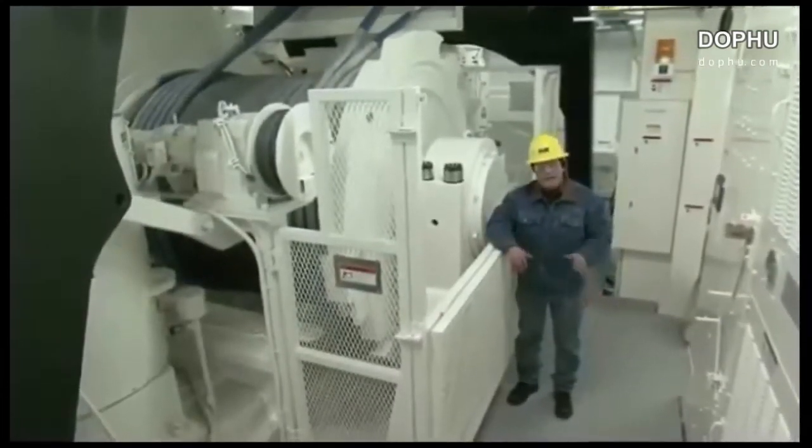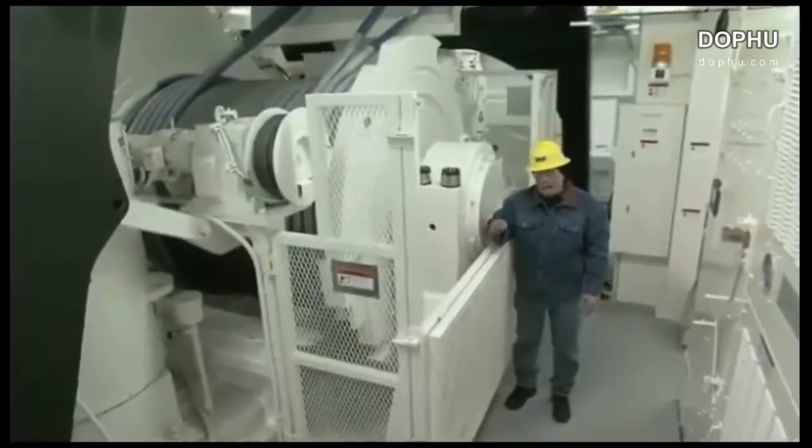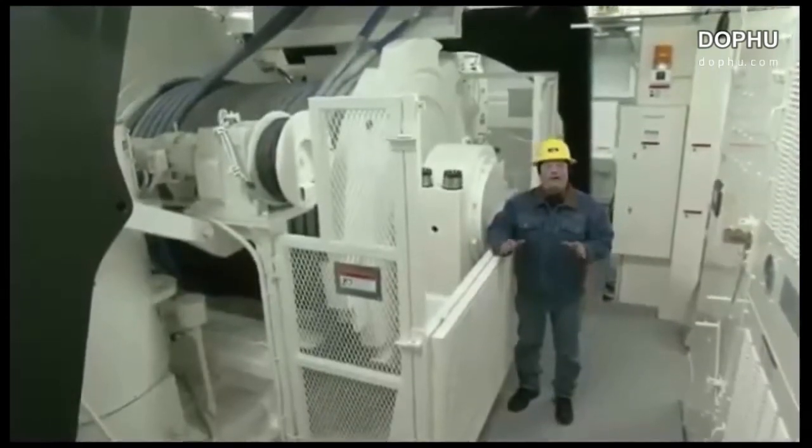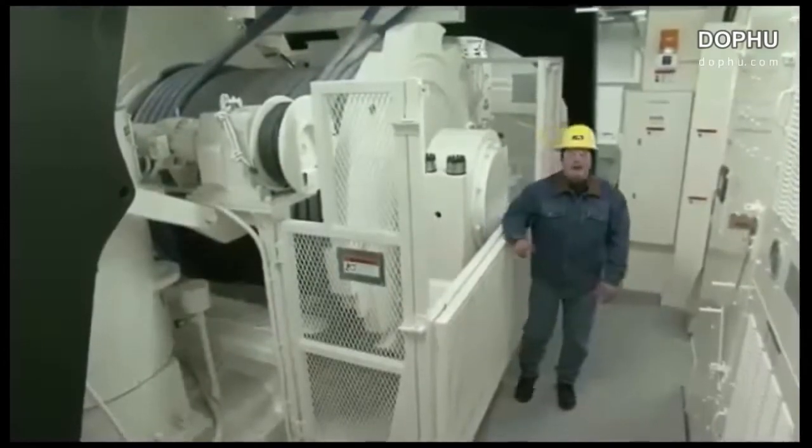But superior design, quality craftsmanship, and raw power can't put material in the dipper without a hoist and crowd system to match. And that all starts with the P&H designed twin leg dipper handle.